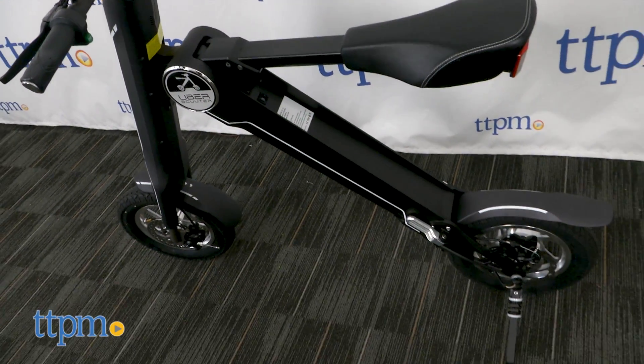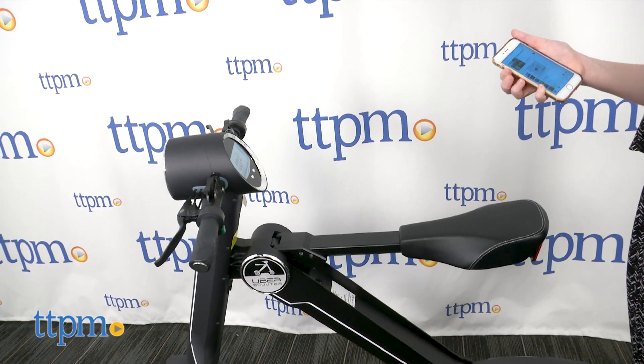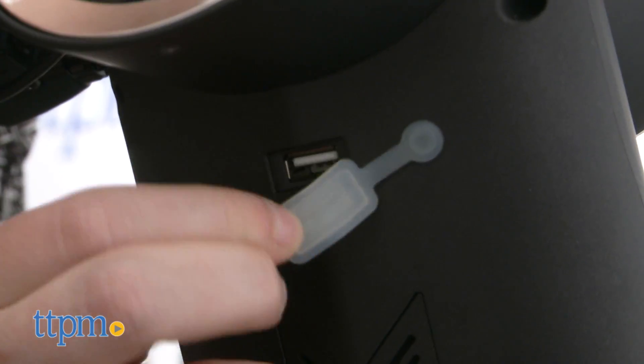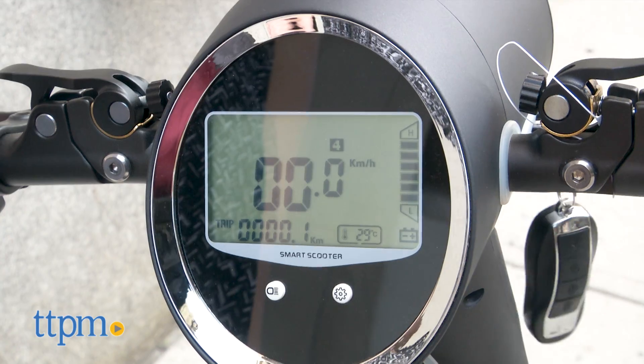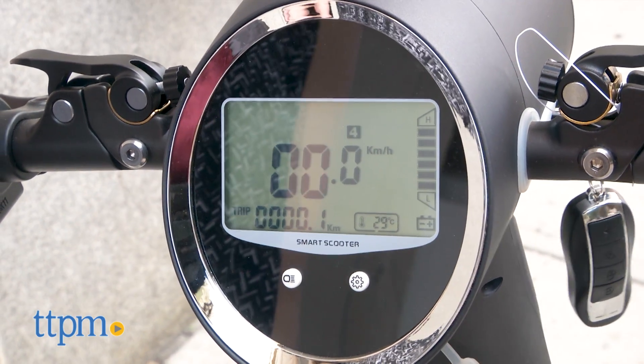On the tech end of things, this scooter features an encrypted keyless entry system, a waterproof Bluetooth speaker, USB port, and an LCD screen that gives you details on speed, battery life, mileage, temperature, etc.